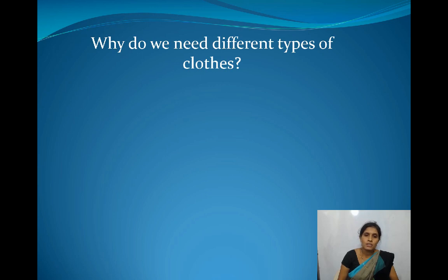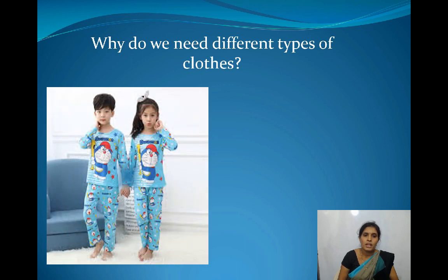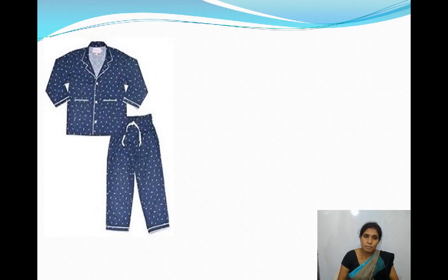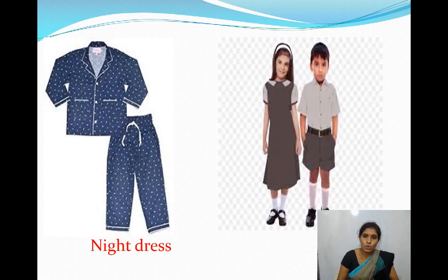Children, why do we need different types of clothes? Can you go to school wearing your night dress? Can you sleep comfortably in your school uniform? No. While sleeping, we need soft and loose night clothes to sleep well. For school, we need a well ironed and clean school uniform.